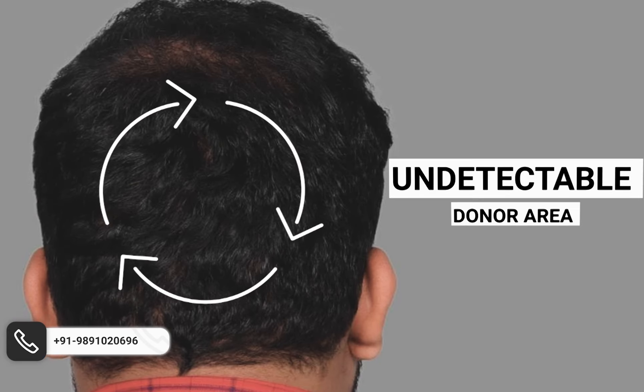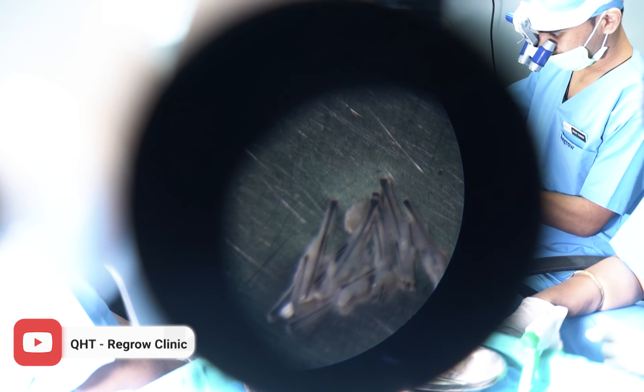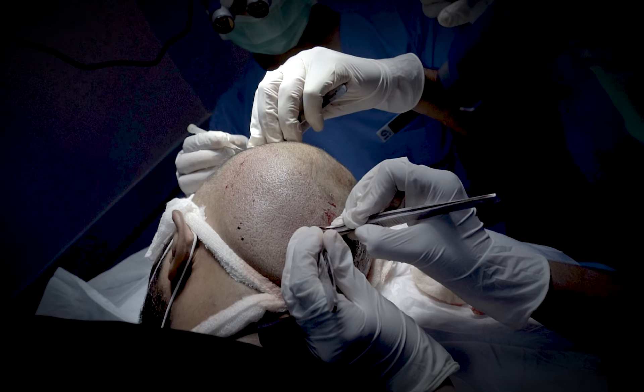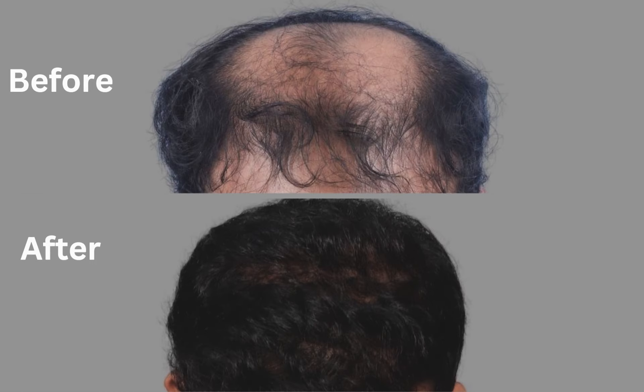Remarkably, his donor area remained undetectable using high-end instruments like German loops and microscopes, and of course the skilled hands of our surgeons at QHD Clinic. We successfully recreated his crown swirl, as you can see in this video.